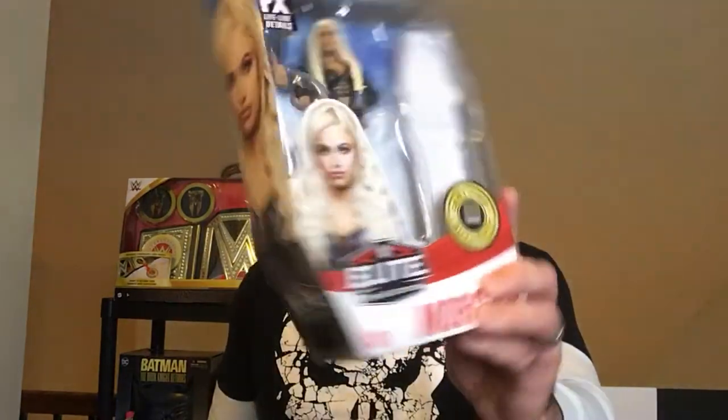Hey, welcome back to the channel. Today we've got Live Morgan Elite figure. Got it on sale, so a little bit cheaper than 20 bucks, but the box came all jacked up — it's all bent, so that kind of sucks.